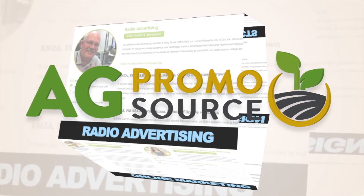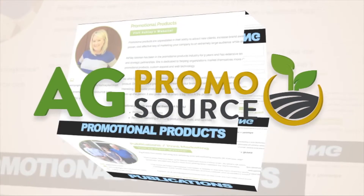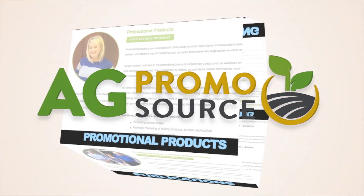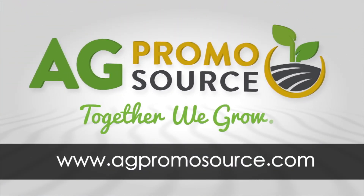AgPromoSource is a unique group of marketing specialists with one mission: help your ag business grow. Each affiliate has their own area of expertise and they work together to bring you advice, products, and services. To get started, visit AgPromoSource.com. AgPromoSource — together we grow.